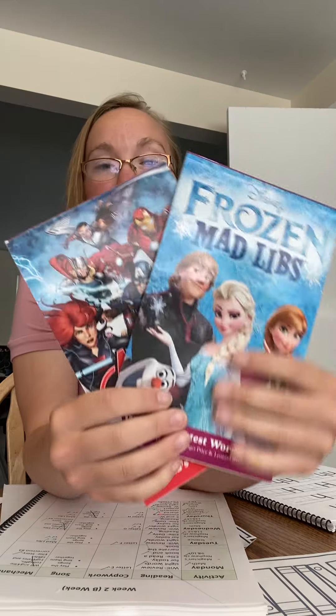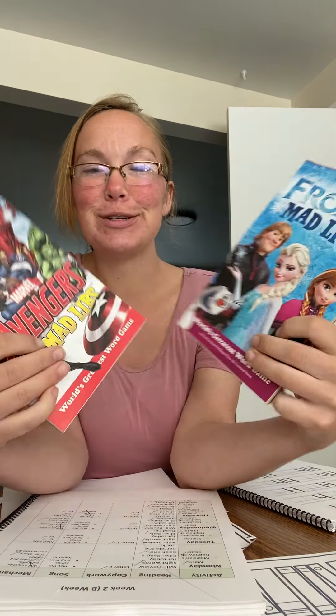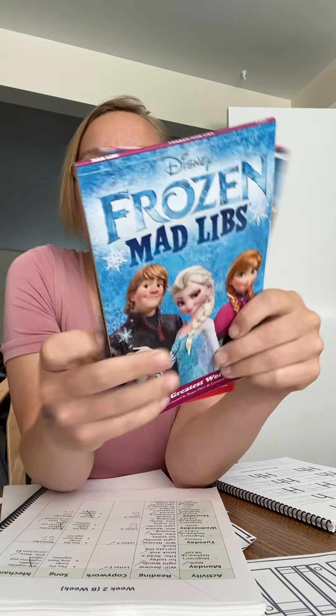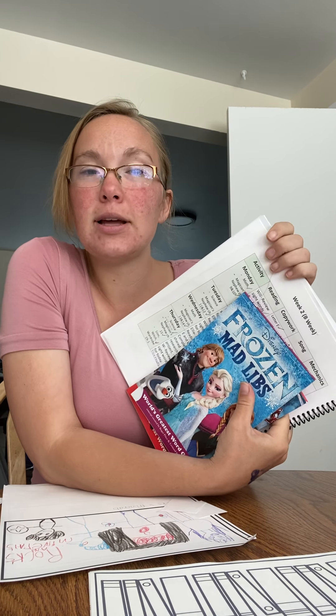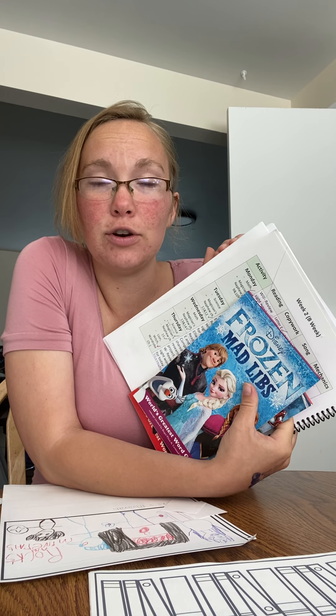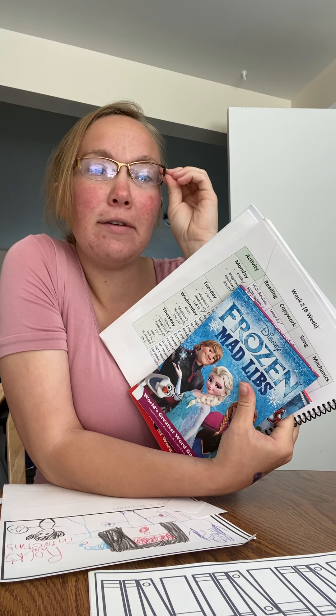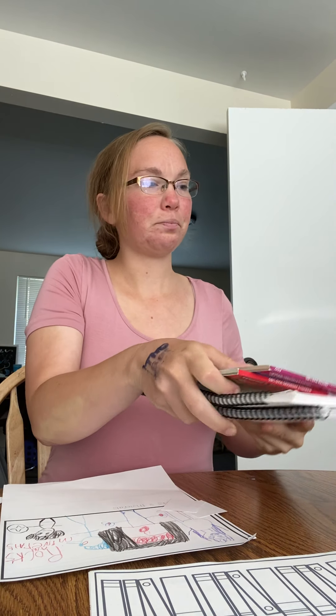For grammar for both kids, we do Mad Libs — we got Avengers for Will and Frozen for Ellie. When they finish those, we'll move on to another one. We also have a car one for road trips and a camping one for camping. The kindergarten and second grade language arts curricula are releasing first since those are the grades my kids are in, and by fall I hope to release the first and third grade ones.